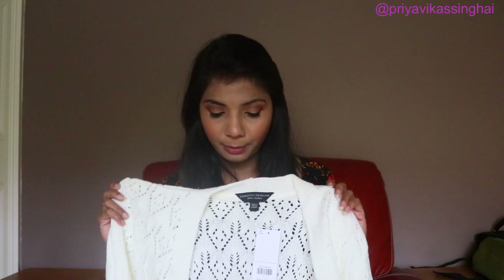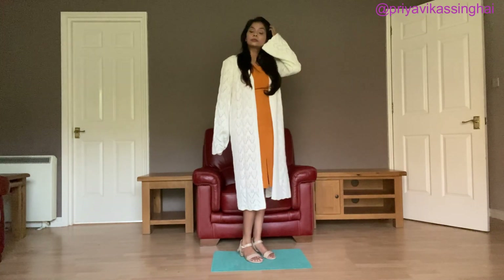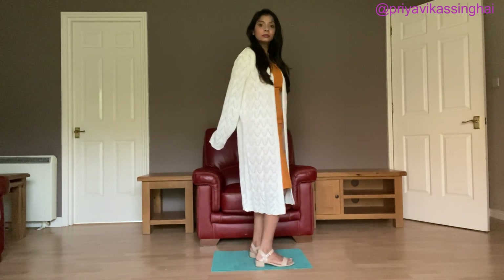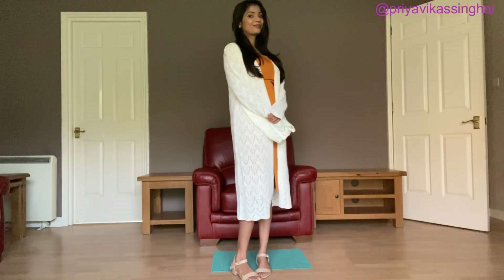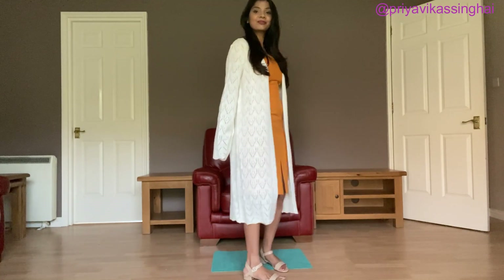I don't know why there is a lighting problem — when I film it, it goes black. Anyway, I purchased it and it was very good. I will show you how to wear it.